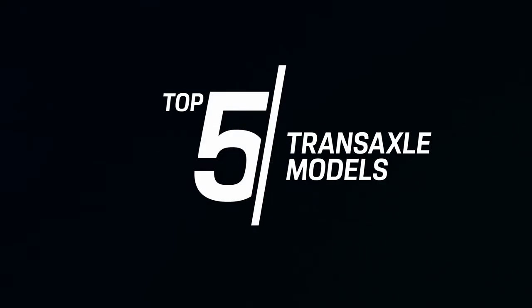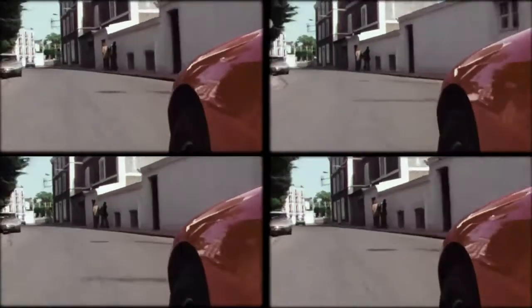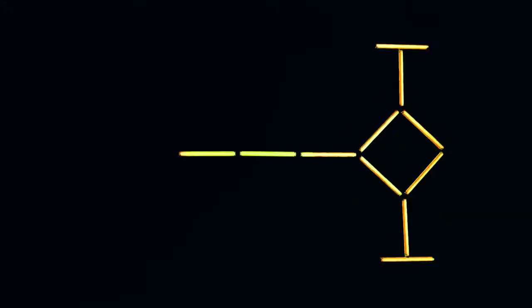Hello and welcome to Porsche Top 5. Today we take a look back at one of the funkiest times in Porsche history, the transaxle era.